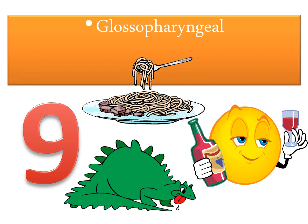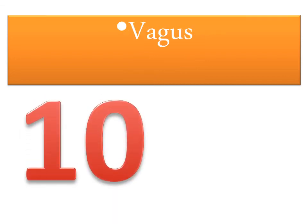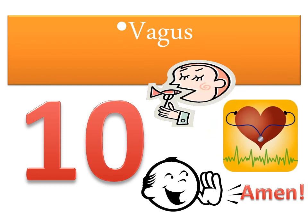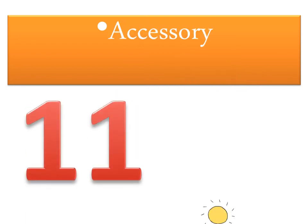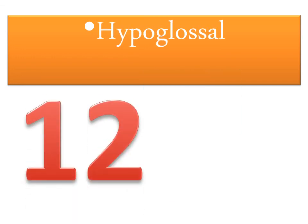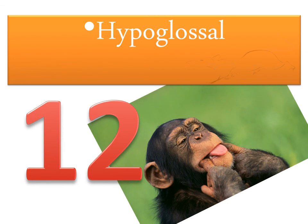Glossopharyngeal 9 tastes what you dine and draws your wine, salivation is a sign. Vagus 10 tastes once again, allows you to speak an amen, and it monitors your organs now and again. Accessory 11 turns your head to look toward heaven. Hypoglossal 12 stick out your tongue at the rat on the shelf.